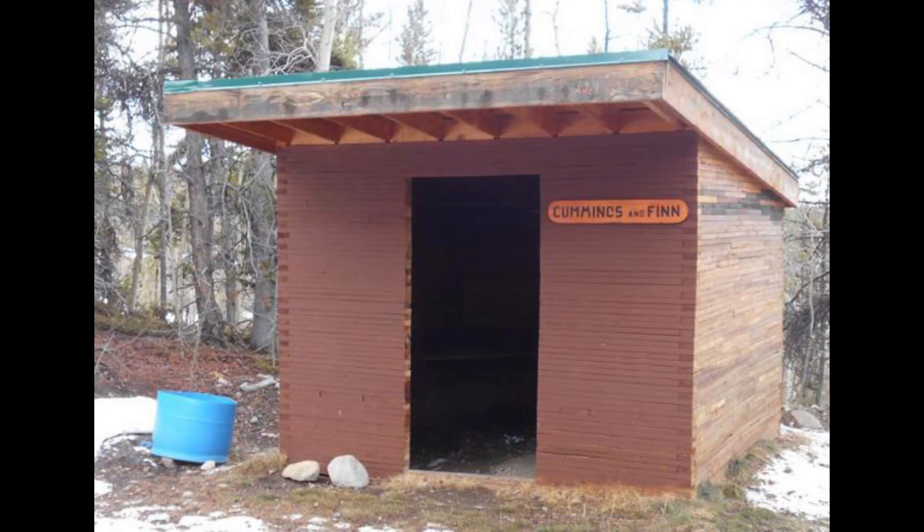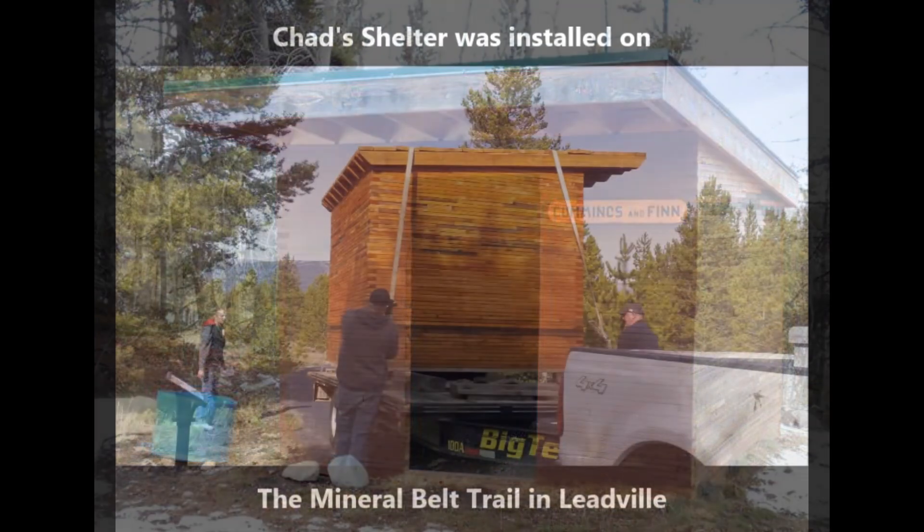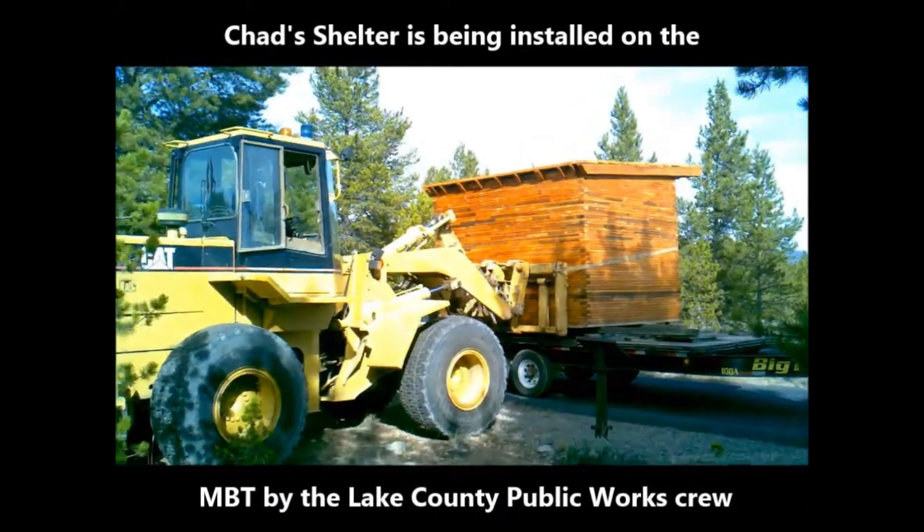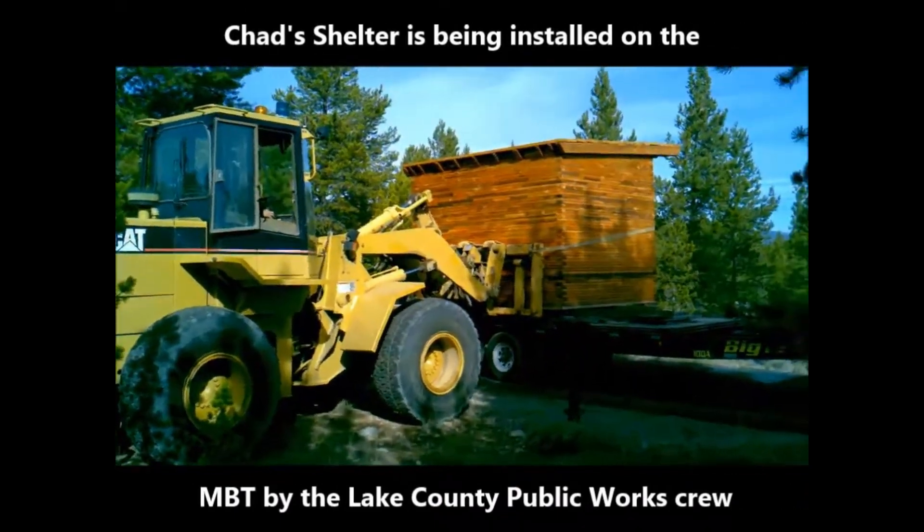There are four shelters along the non-motorized trail. This video is about Chad's shelter, found in the southwest quadrant between mile marker 10 and 11.